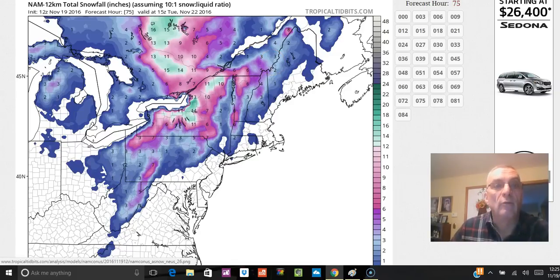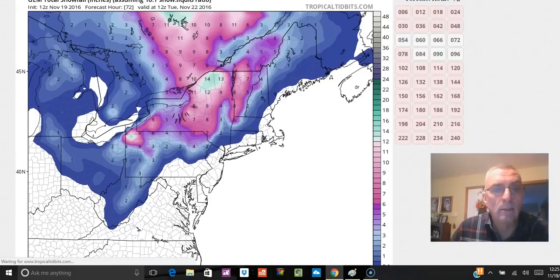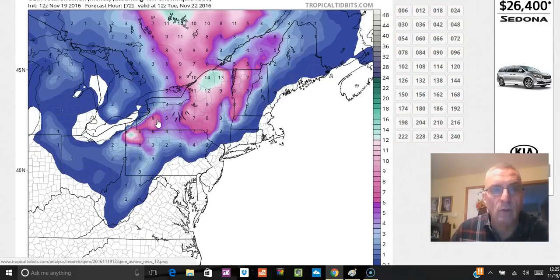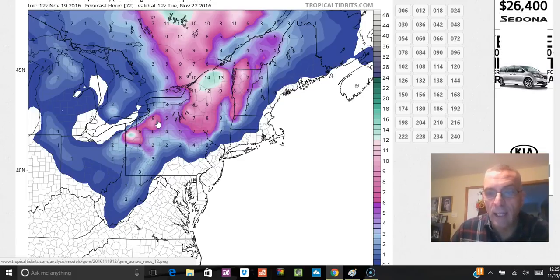The Canadian model is in, and they all pretty much are in line. The GFS usually winds up being the one that shows less than the others, and for some reason it's showing the most this time — so you want to pay attention to that, as it doesn't often do that. The outline is pretty much the same across all models, so this looks like a pretty intense lake effect snow event for the first one of the season.